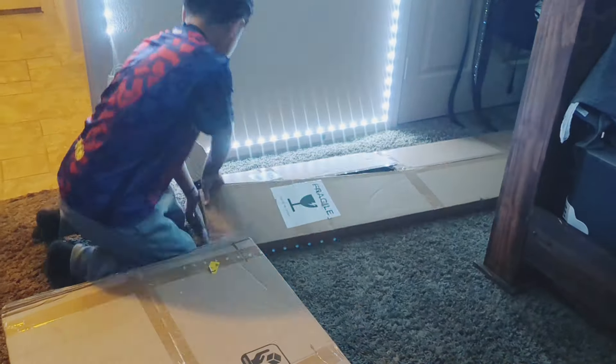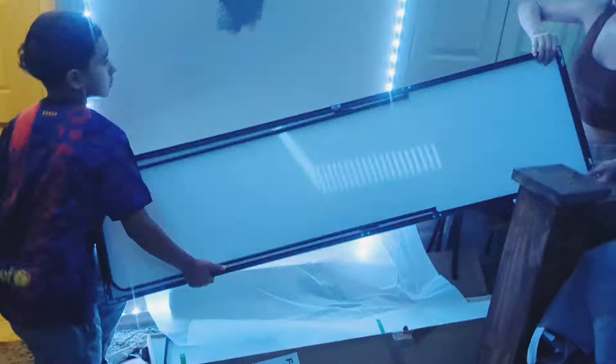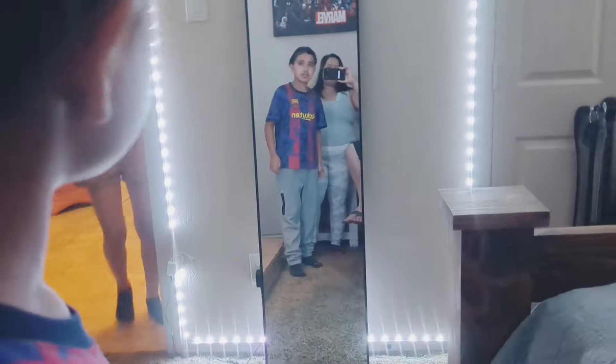I did not get to do a shopping haul as planned, but I'm going to share what I was able to purchase for my son's room. We got him a mirror, a desk, and a new bed. We switched the mattress from my daughter's bed to his new bed, and then the mattress he had we were able to give to my daughter, so she upgraded as well. I will leave a link to everything in the description box below.